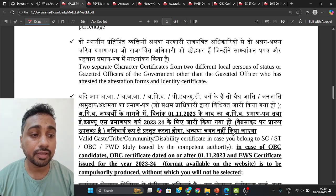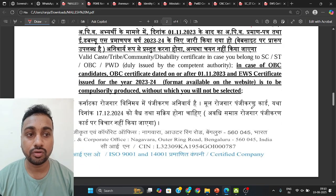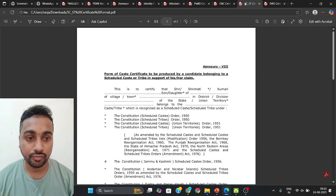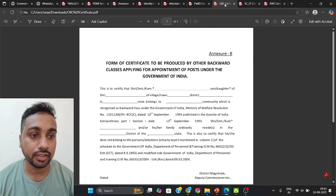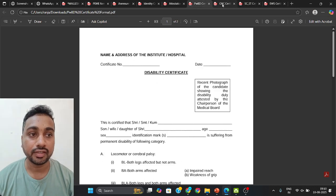For candidates belonging to SC, ST, and OBC categories, the formats for category certificates have been provided and personally sent to your mail ID. Check that format and prepare your certificates accordingly.